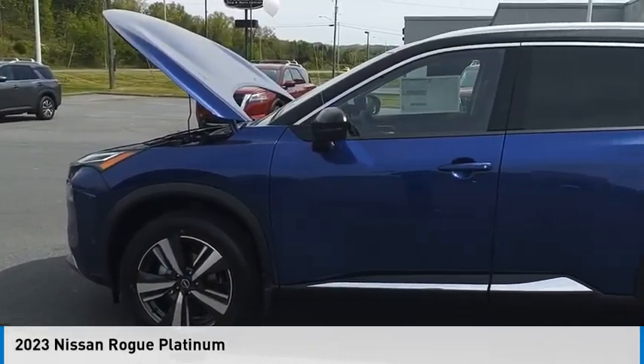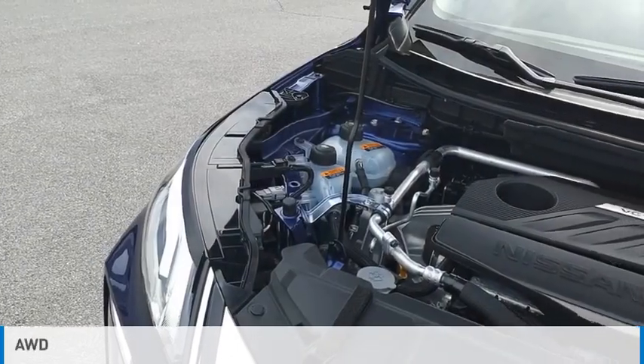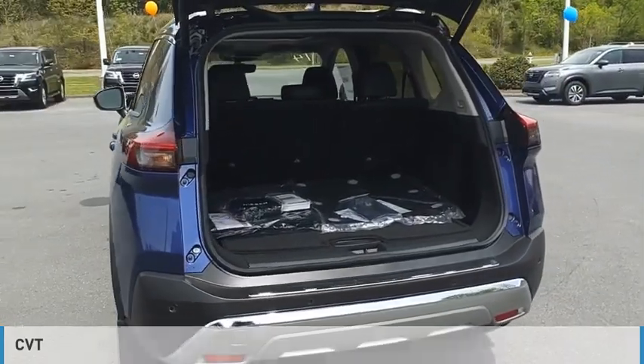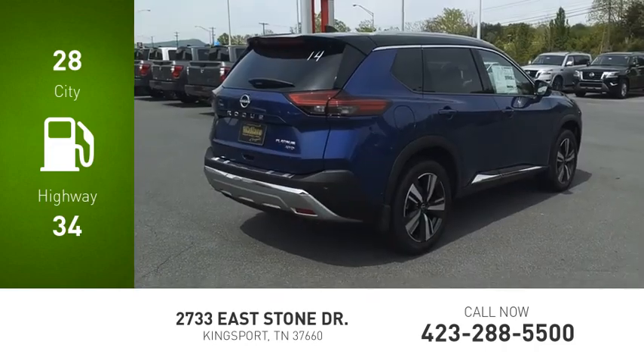Come test drive the 2023 Rogue. This vehicle is powered by an all-wheel drive, three-cylinder, 1.5-liter engine and comes with a continuously variable transmission. Great fuel efficiency saves you money by requiring fewer trips to the gas station.